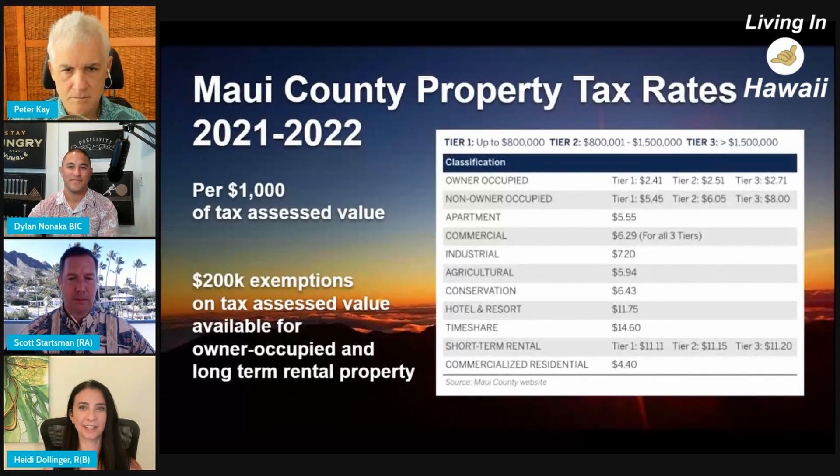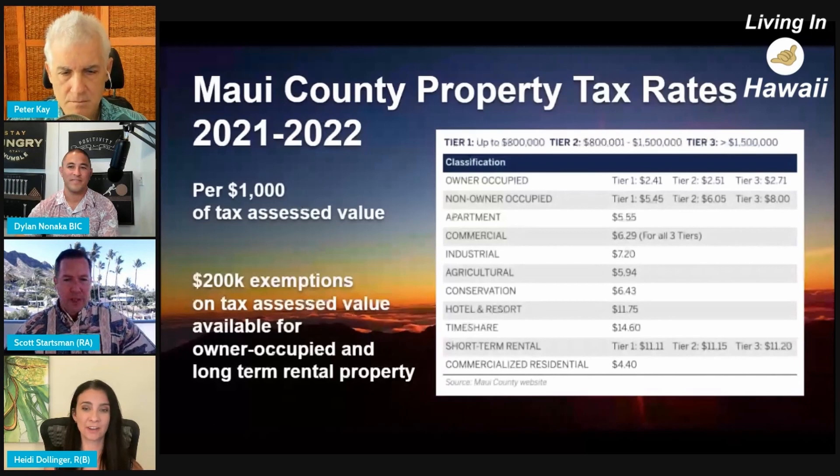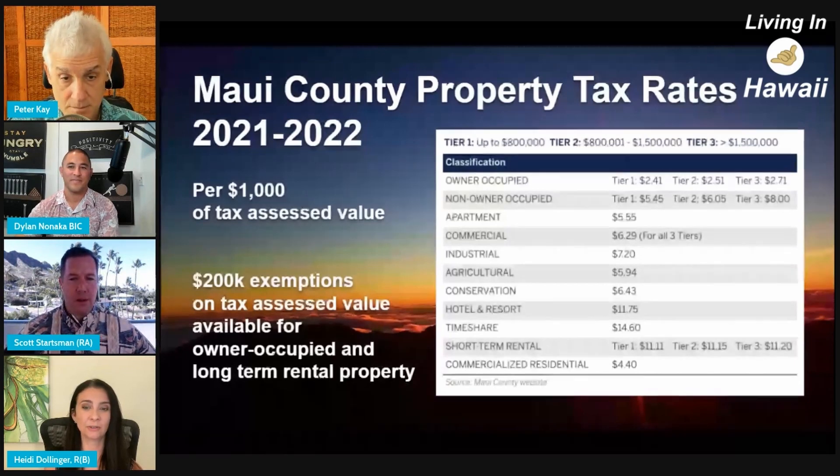The highest property tax rates are going to be for timeshare, which is almost 1.5% of the value, short-term rental, hotel, resort — and then owner-occupied is significantly less.